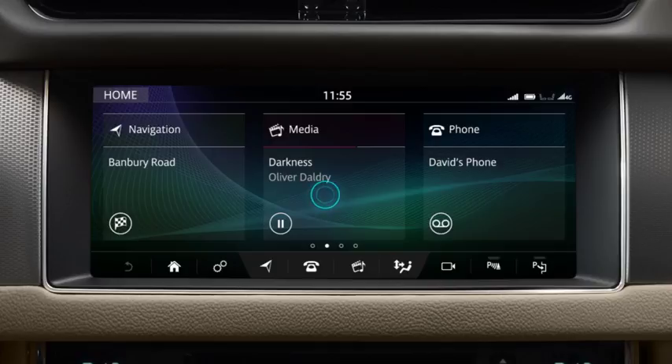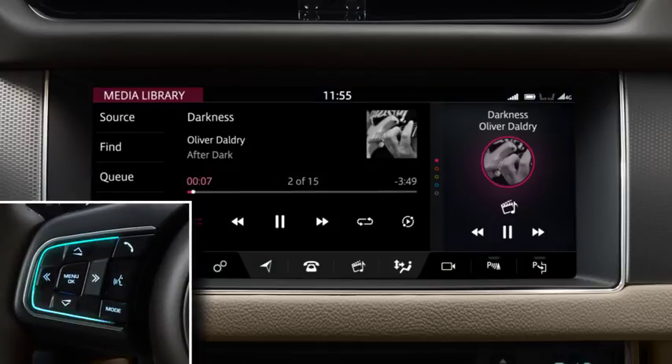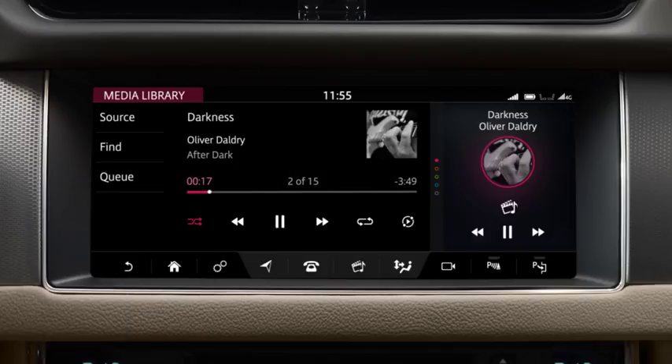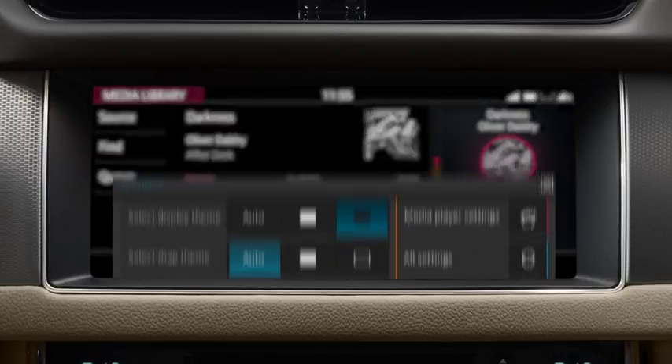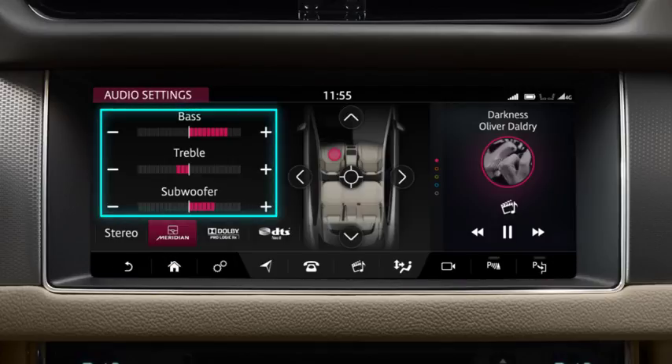Touch media to access the media screen. You can also operate media using the steering wheel controls or the voice system. Use the media control to switch the system on and off, or adjust the volume. Touch the settings icon and then select the audio settings to adjust the bass, treble and subwoofer levels.